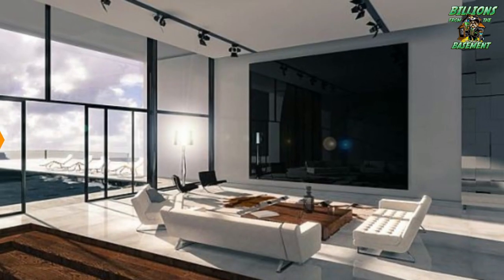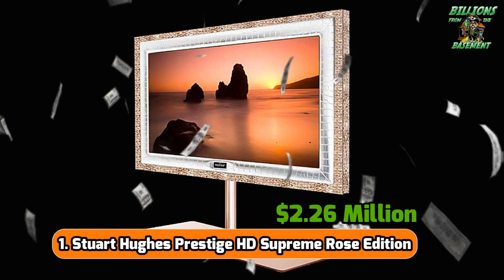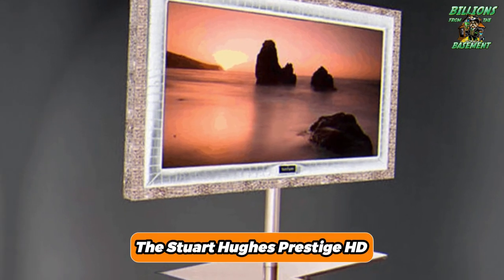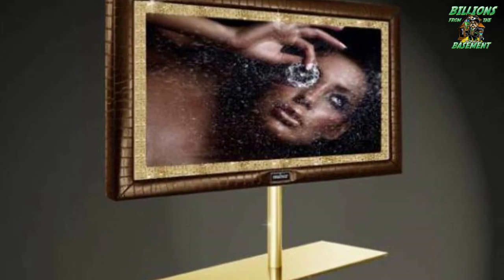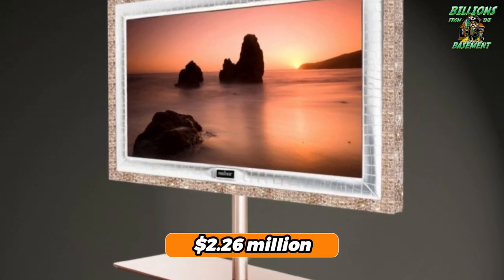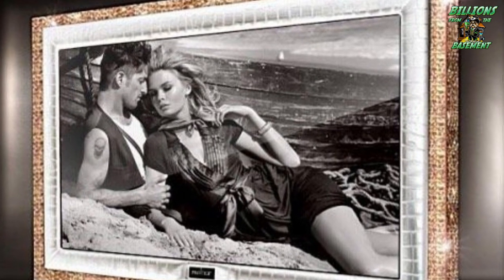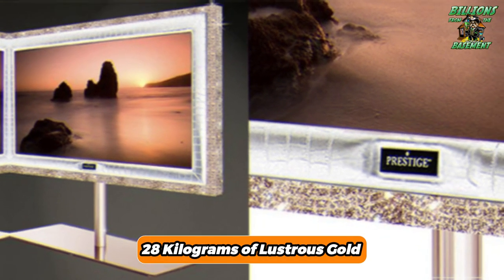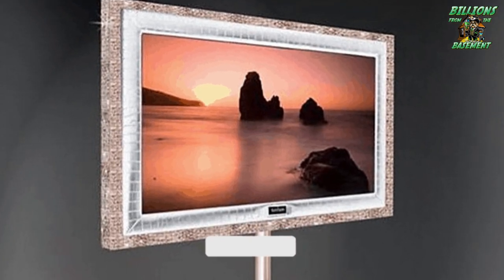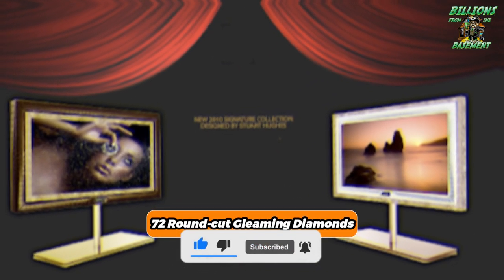Number 1: Stuart Hughes Prestige H.E. Supreme Rose Edition — $2.26 million. Elevating the notion of luxury to an unparalleled zenith, the Stuart Hughes Prestige H.E. Supreme Rose Edition is the epitome of extravagance in home entertainment. With an asking price of $2.26 million, it clinches the title of the world's most expensive television. Drenched in 28 kilograms of lustrous 18-karat gold, this television transforms viewing into a regal experience. It is further adorned with 72 round-cut gleaming diamonds, making every viewing a dazzling affair.